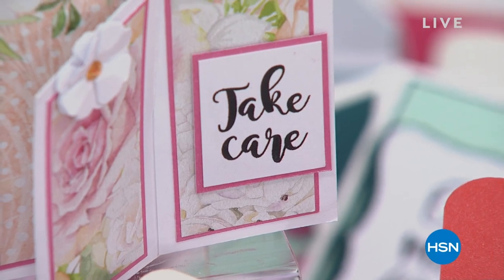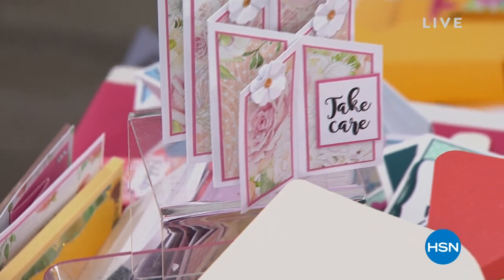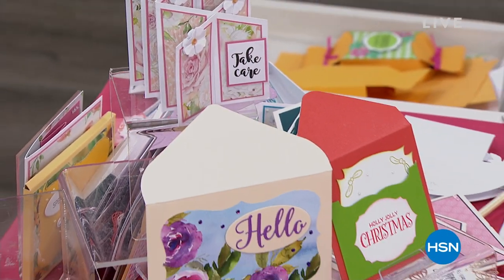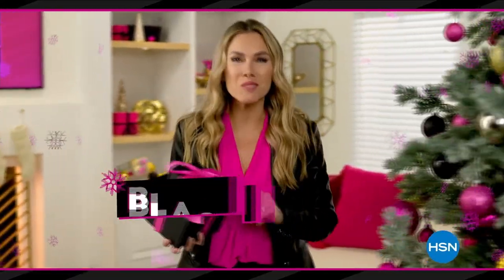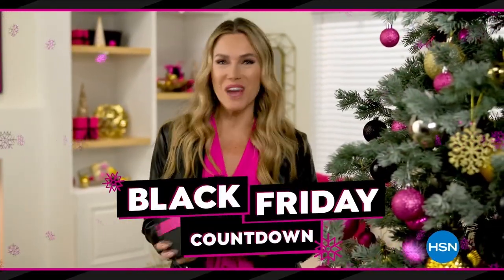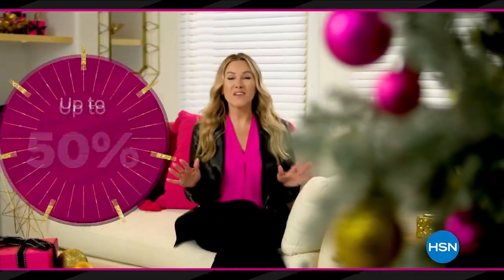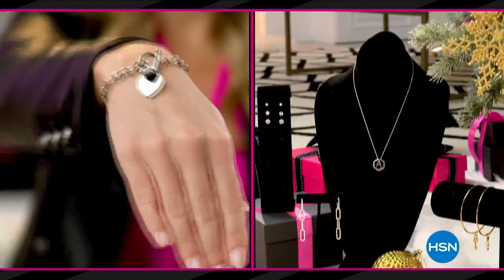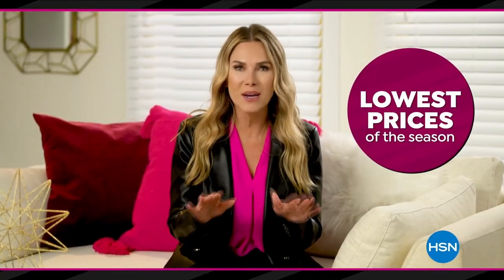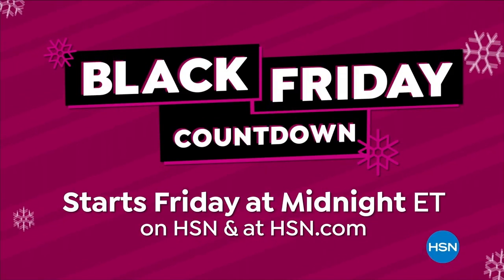Don't forget to check out those goodie bags from Crafter's Companion. When we come back, we're going to help you create a card with some beautiful florals and colors and so much more. HSN's Black Friday countdown event has you covered — a whole week loaded with the hottest gifts, saving up to 50% off our best beauty items, cozy PJs and slippers, jewelry and more. The lowest prices of the season guaranteed. Black Friday countdown starts Friday at midnight.